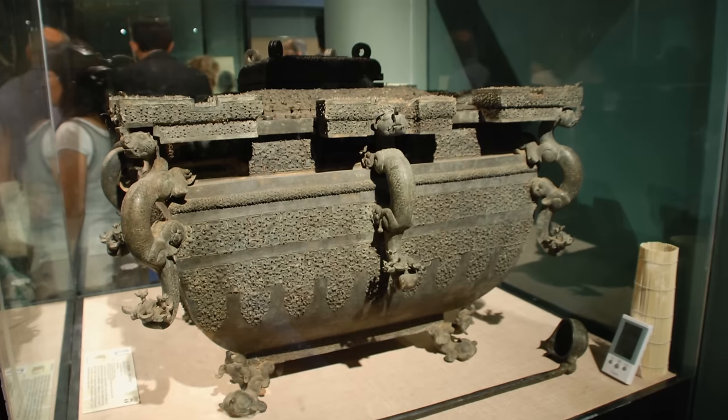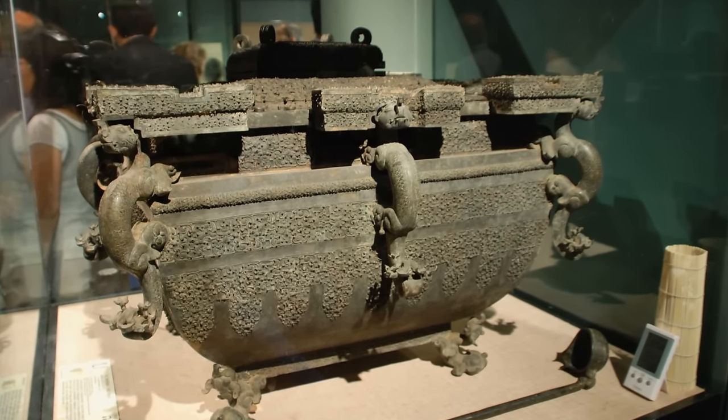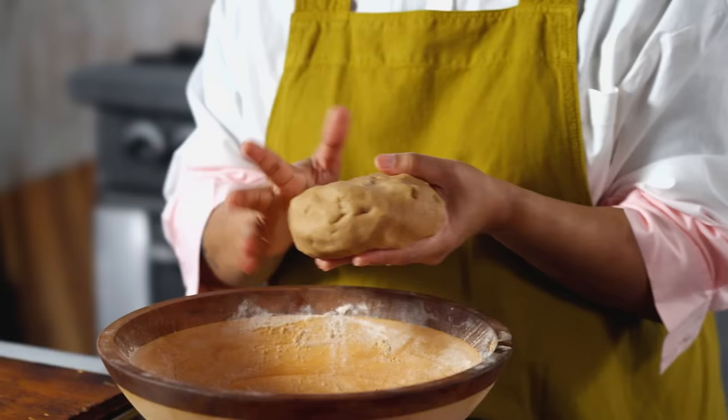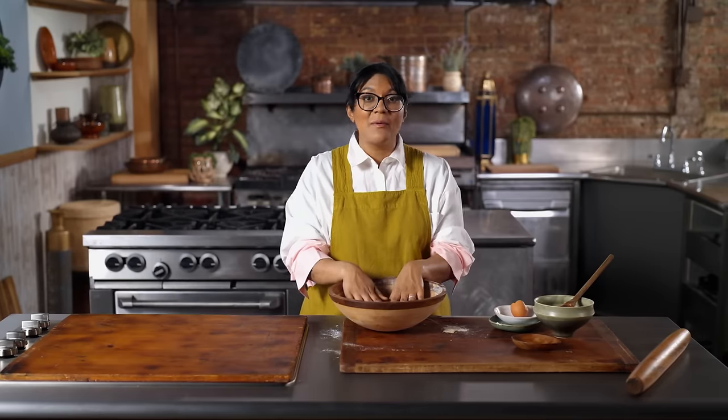Before they had the electric refrigerator, there was a device called the ice container, which was made of bronze or wood. It had two layers — they would fill the outer layer with ice cubes, and food and drinks went into the inner layer to chill. My dough is nicely mixed but it is a little soft, so I need to chill it before I can form the cookies. I'm going to cover this up and pop it in the refrigerator.